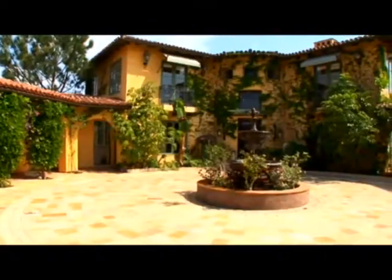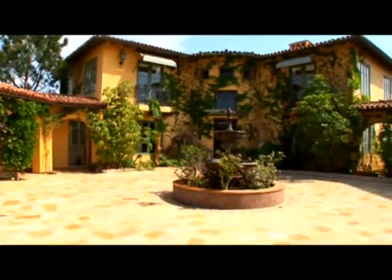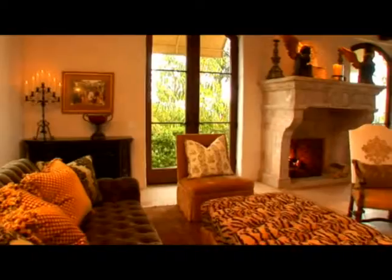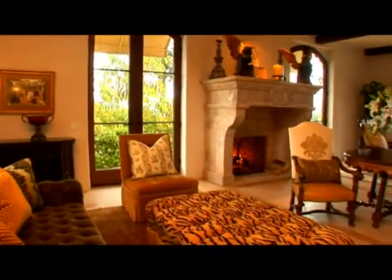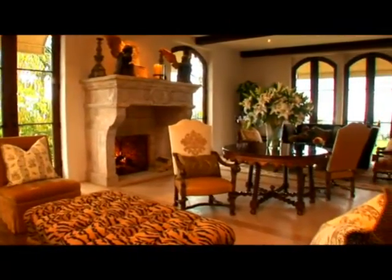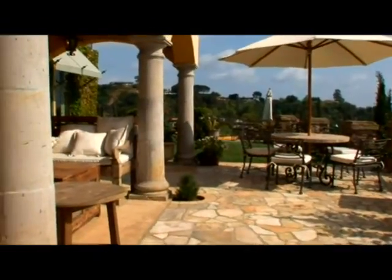The property is a classic Tuscan estate designed by William Hefner. It's on a bluff, and thus you get views from every room in the house. Each room has wonderful use of doors and windows that allow natural light to be taken advantage of, with patios and verandas.